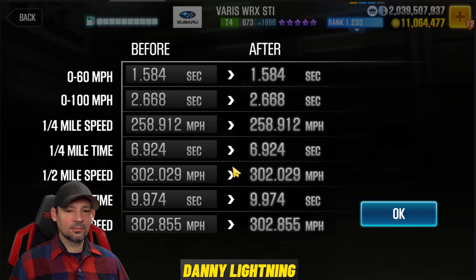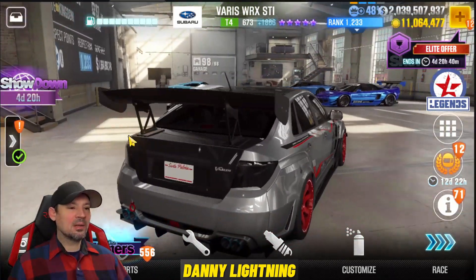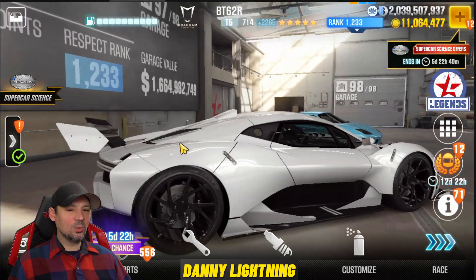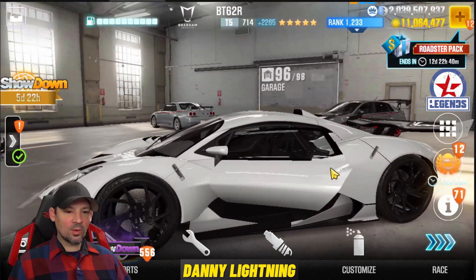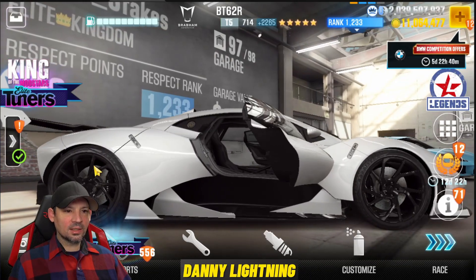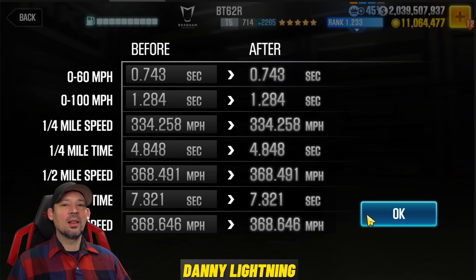Thanks to Asho Speed the King for letting me use this account with all the maxed-out cars — there's a link to his YouTube channel in the description. Next we've got the BT62R — this thing is beautiful, I would drive this. Let's take a quick look inside — looks really cool in there. This is a Tier 5 car with five golden stars and should run a 7.321 on the dyno, or possibly faster.